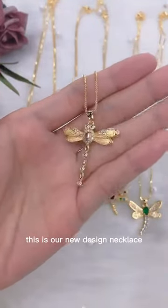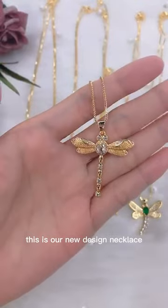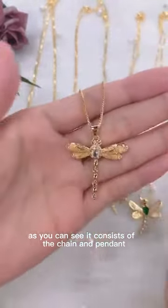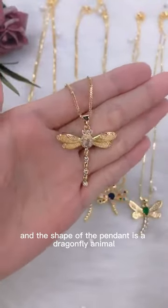Hello, welcome to Huntian Jewelry. This is our new design necklace. As you can see, it consists of the chain and the pendant. The shape of the pendant is a dragonfly animal.